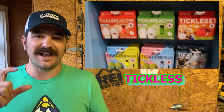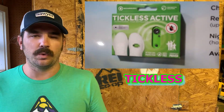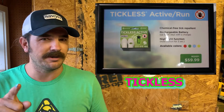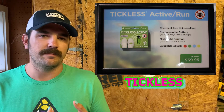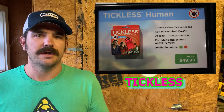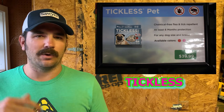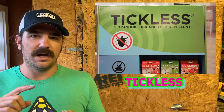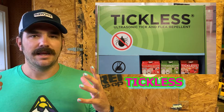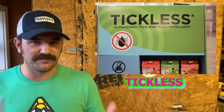Tickless is a device that you wear that uses ultrasonic frequencies to keep away fleas, ticks, and mites. They have a bunch of different varieties at different price points. The ones we liked the most were their Active and Run models because they're USB rechargeable and those are around $60. Then they had some for general humans, hunters, and horses at about $50, and some that were baby-safe and designed for pets at around $30 to $40.